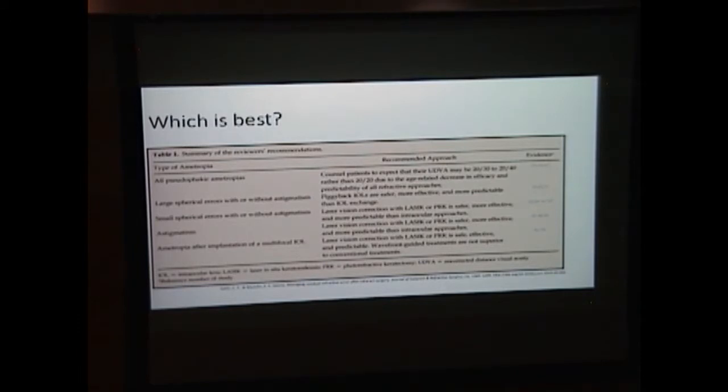Which is best? For small spherical errors or even astigmatism, LASIK and PRK are preferred. But when you have large spherical errors, piggyback IOLs have been proven to be safer and more effective. However, these patients tend not to do as well as younger patients who get LASIK or PRK, and their final vision might be 20/30 or 20/40.